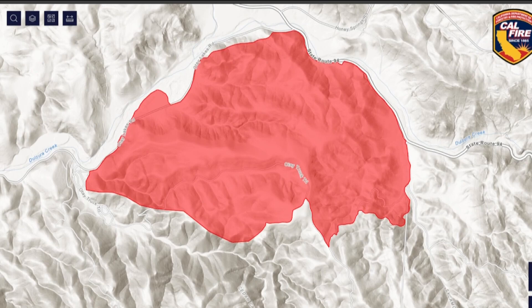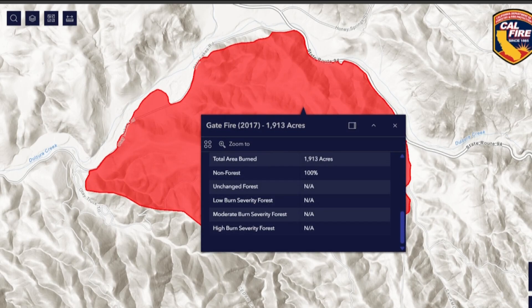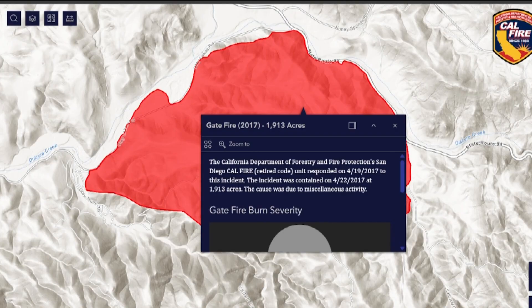For example, the Gate Fire burns right around here in Del Zura, and this map can show important details such as it burned 1,913 acres in 2017 right in this region.